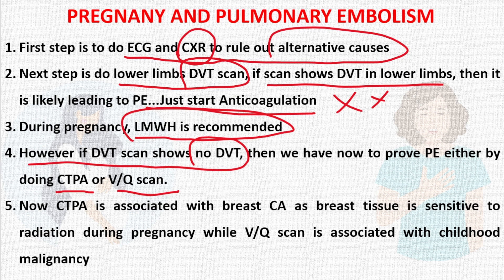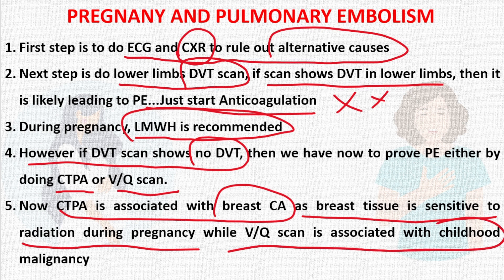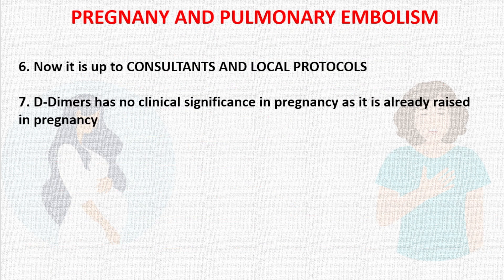CTPA is associated with breast cancer risk because breast tissue is sensitive to radiation during pregnancy. VQ scan is associated with childhood malignancy. This is a Catch-22 situation. The decision depends on the consultant and local protocols, as both CTPA and VQ scan have their own advantages and disadvantages.